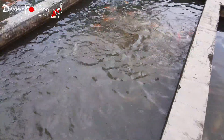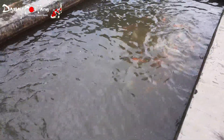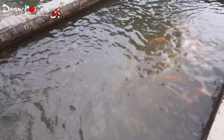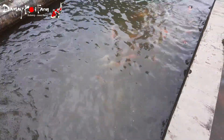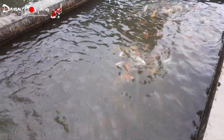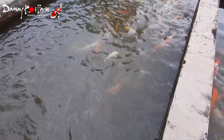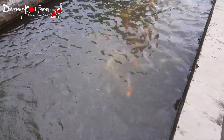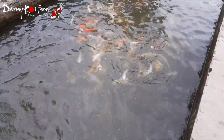Ini ikan-ikan Jumbo Tosai, ikan-ikan berumur satu tahun, belum sampai satu tahun kurang sedikit. Untuk ukurannya rata-rata 40 cm, dan ukuran terbesarnya sekitar 50 cm.